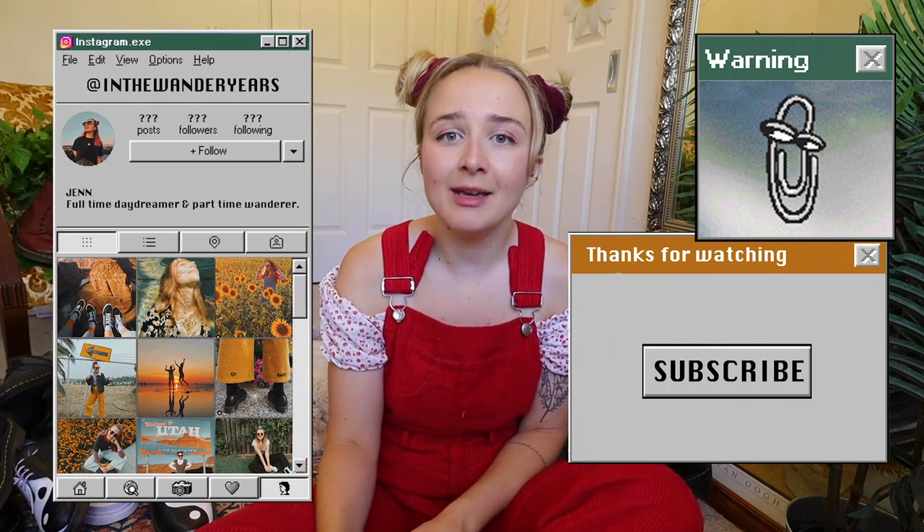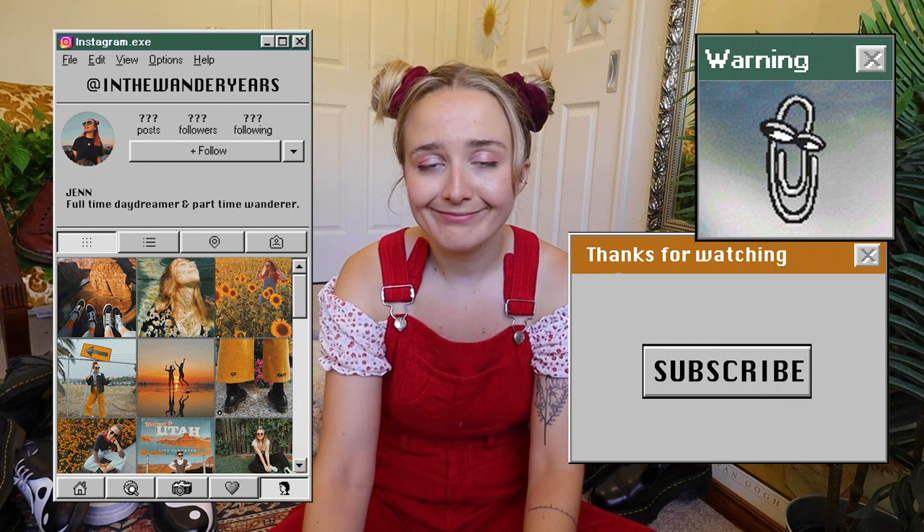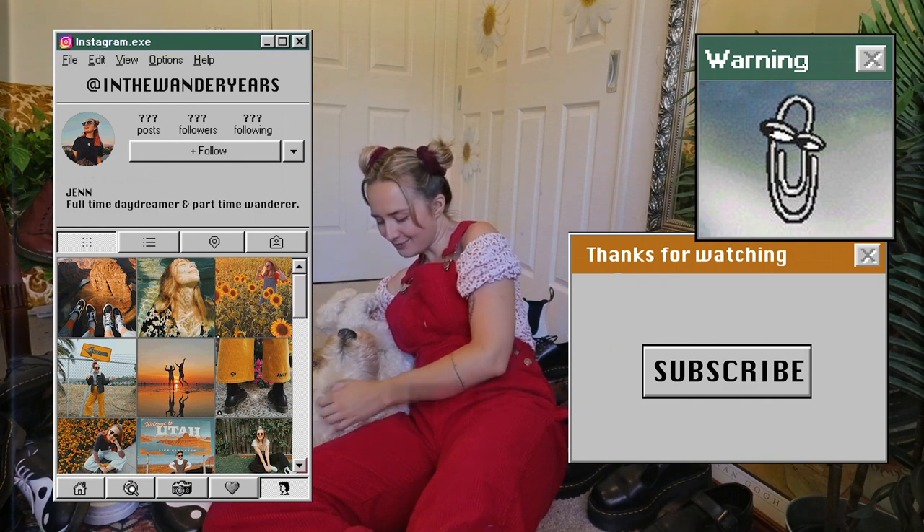Until next time, keep saving money, don't spend it all on Docs, and keep wondering. Hello, dog Martin!